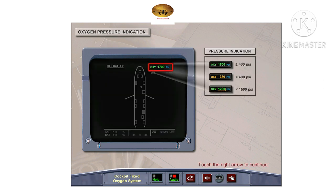The oxygen pressure indication is taken from the pressure transmitter attached to the oxygen bottle. It will be shown in green when the pressure is greater than or equal to 400 PSI. The indication is in amber when the pressure is less than 400 PSI. An amber half frame appears when the oxygen pressure is less than 1500 PSI. When the pressure is below 1200 PSI, the crew must refer to FCOM-3 operating limitations to ensure that the remaining quantity is not below the minimum required for the flight.